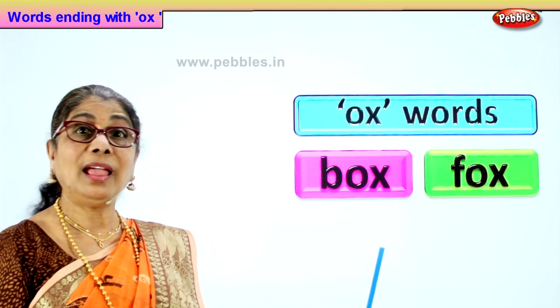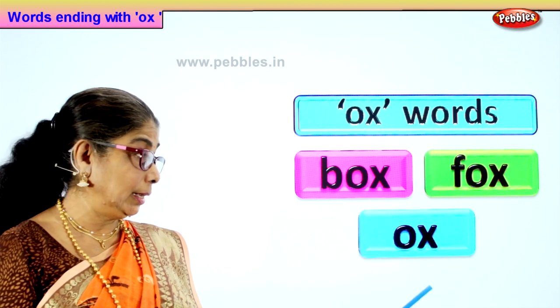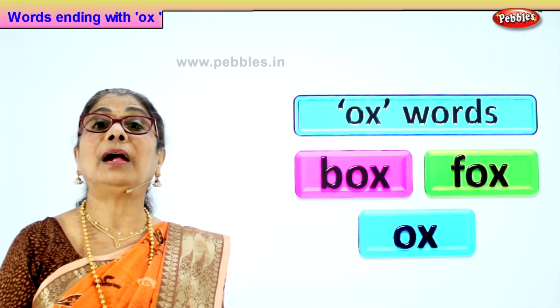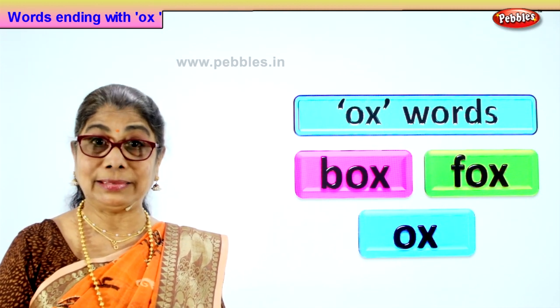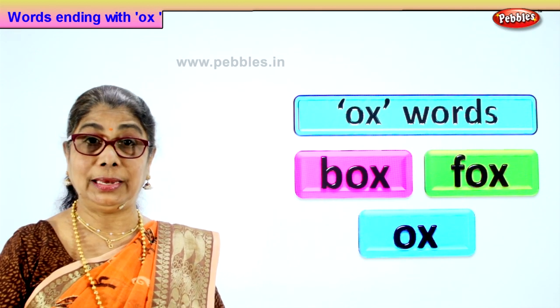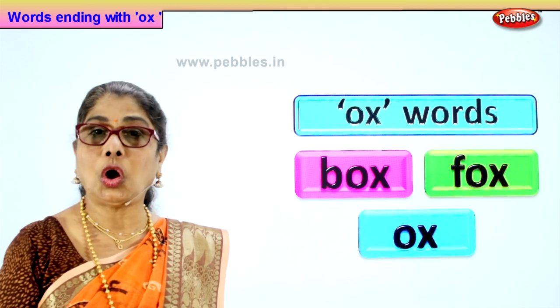And the last word in the rhyming words with ox is ox itself. What is an ox? An ox is an animal, a domestic animal that we use for ploughing the field. It helps the farmer to till the land, to plough the field. Ox.